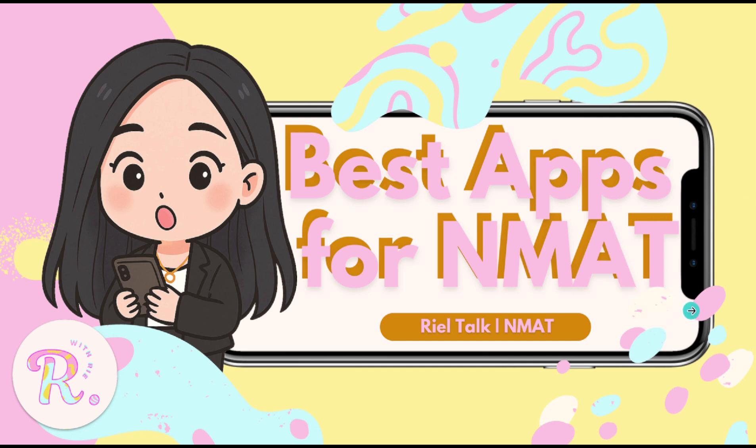For today's video, I'm spilling the tea on apps that seriously help me review for the NMAT. And when I say helped, I mean they actually worked. Not just aesthetic, not just hype on TikTok — legit game changers.